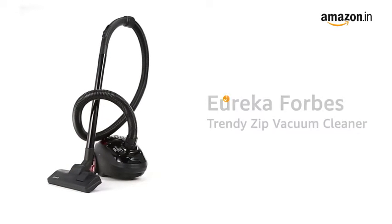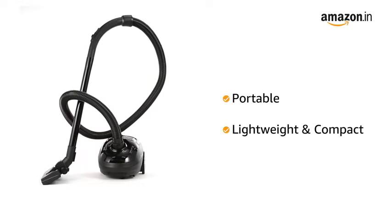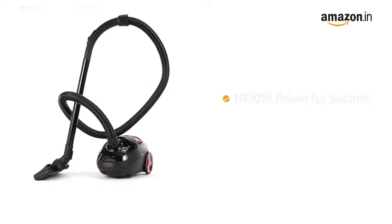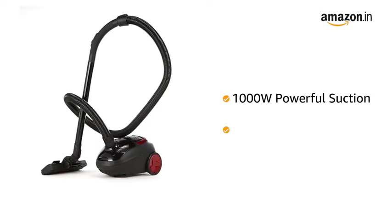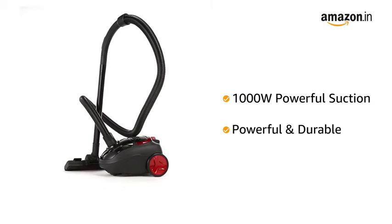Presenting the Eureka Forbes Portable and Compact Trendy Zip Vacuum Cleaner. It comes with a 1000W motor for powerful suction that removes deep embedded dust and dirt and provides deep cleaning.